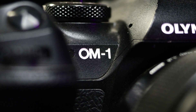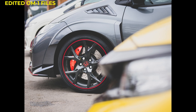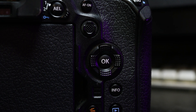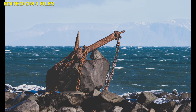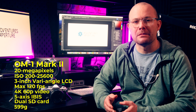Moving on to the OM1 and the OM1 Mark II — I own the Mark I, but I've also used the Mark II many times. The only major difference between the two is the price, with the Mark I being more affordable, and the newer version offers rubberised dials that are easier to use in cold weather conditions, along with that live-graduated ND filter feature. Built around a 20-megapixel stacked CMOS sensor, the cameras are really well-built, featuring an IP53 rating, so they're going to be fine in harsh conditions — freeze-proof, dust-proof, moisture-proof. Weighing 599 grams, this is a heavier camera, but it is the flagship model.